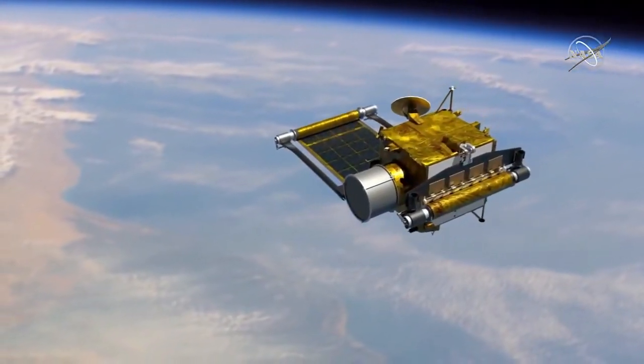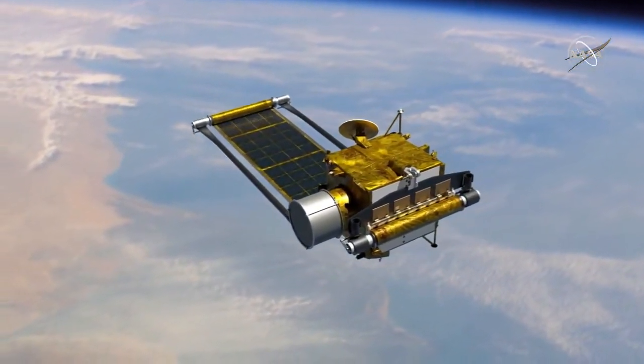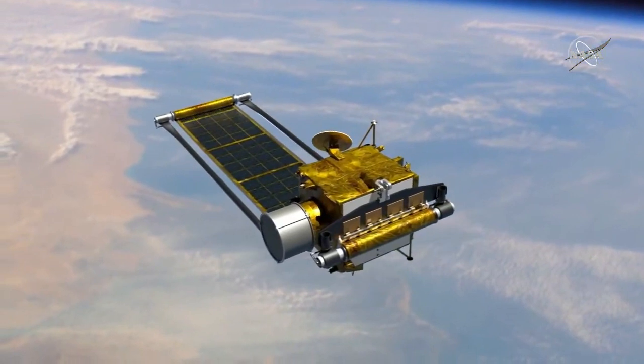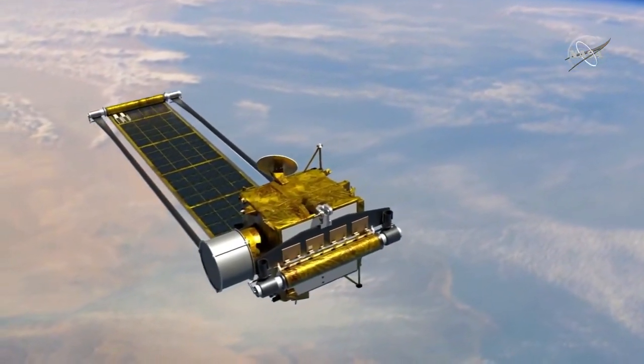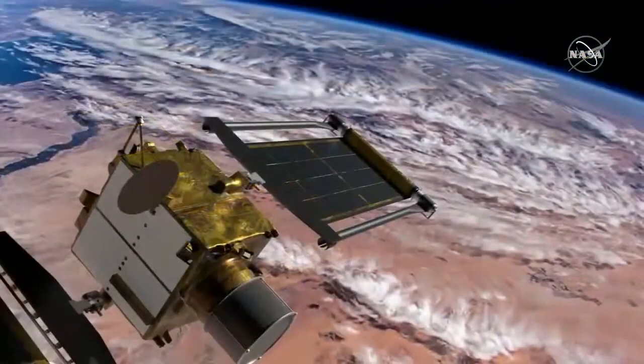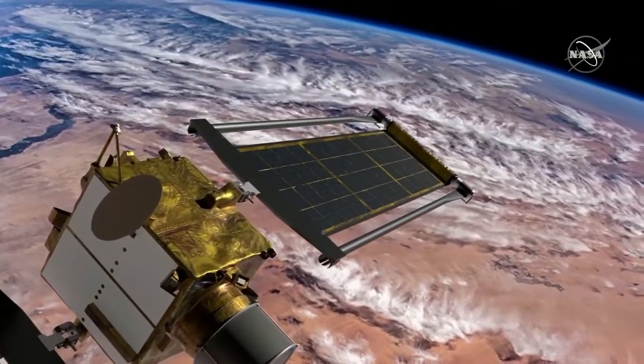The solar panels are rollout solar panels — that's one of the new technologies being tested on DART. When those are fully deployed, they are 18 meters from tip to tip, which is a little bigger than the length of a typical bus.